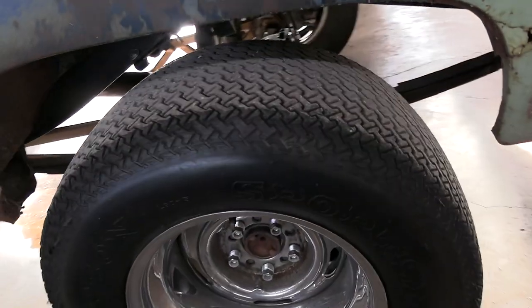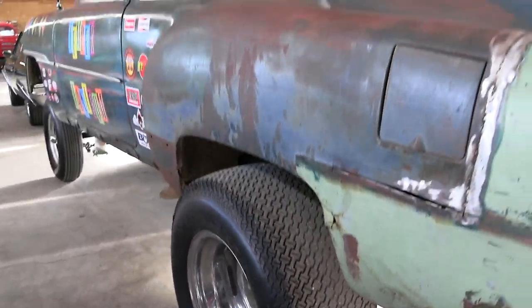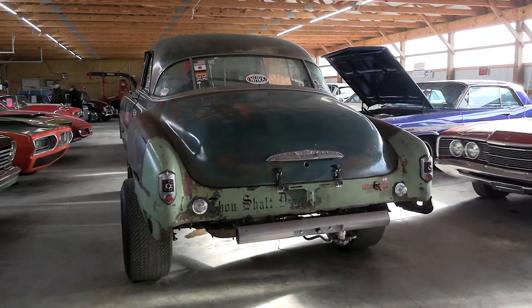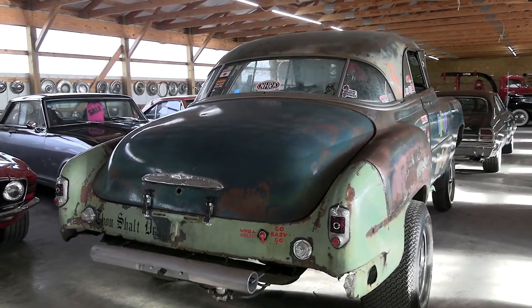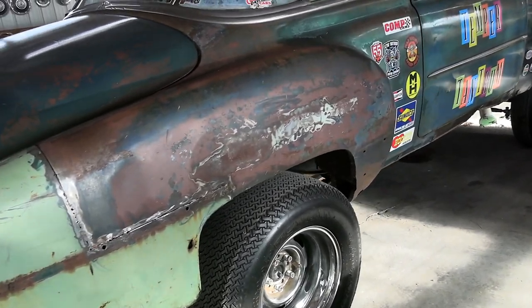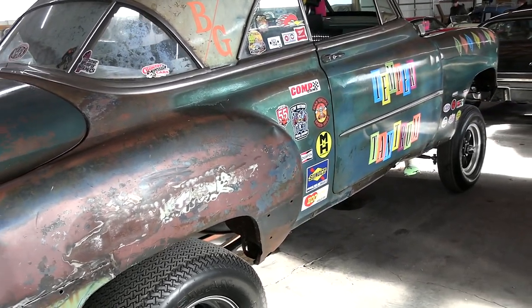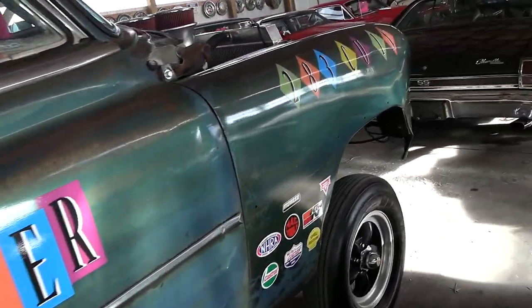We'll continue on out back. Obviously, it's got a massive set of rubber out back here. I just like it because it's truly one of a kind — you're not going to run into another one of these at a show. And obviously it's got that patina, a little bit of a ratty look to it. But mechanically, this thing is really well sorted out. Very cool car.